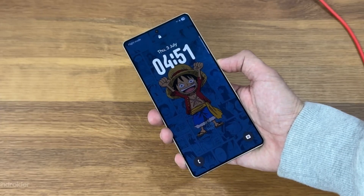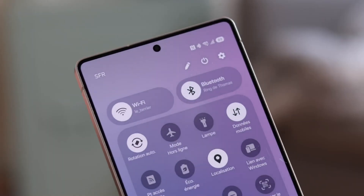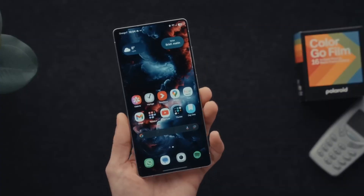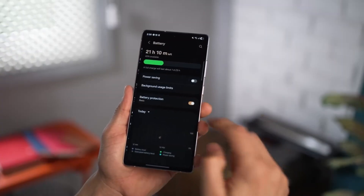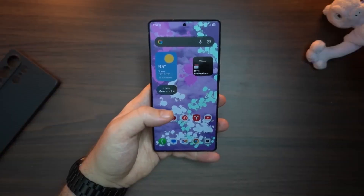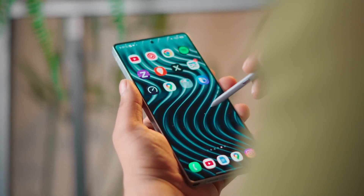The only real question left is: will Samsung's bold strategy pay off, or will holding back the Pro and Edge models come back to bite them? One thing's for sure — the next few months of leaks are going to be wild, and I'll be here to break them down with you. So stay tuned, because the display wars are only just getting started.